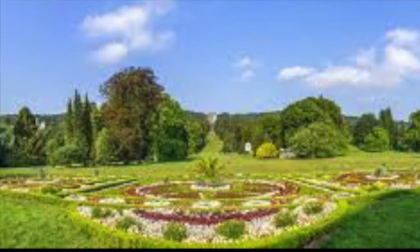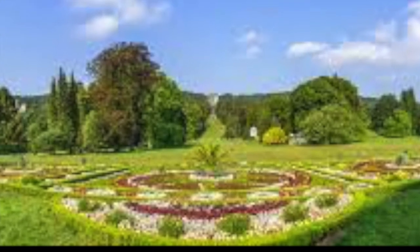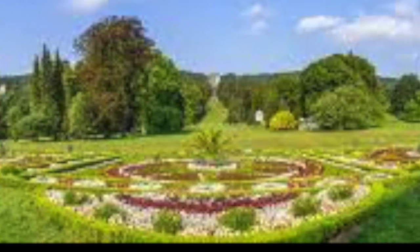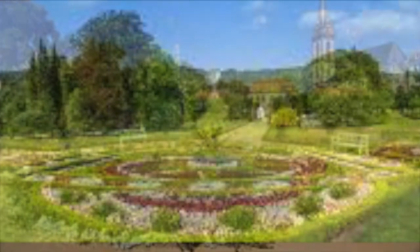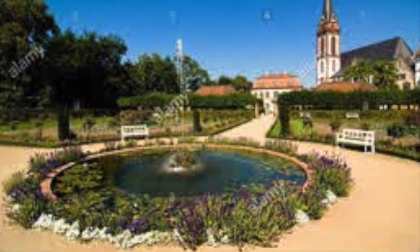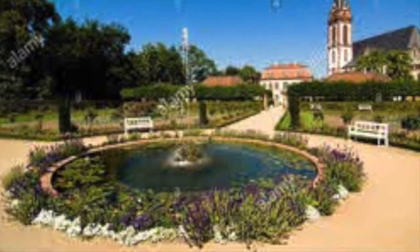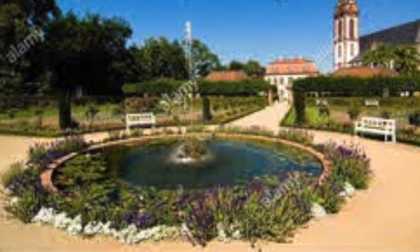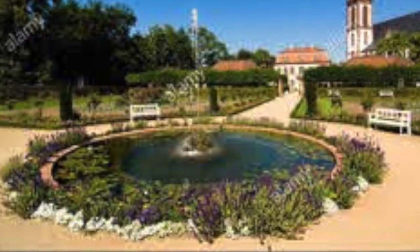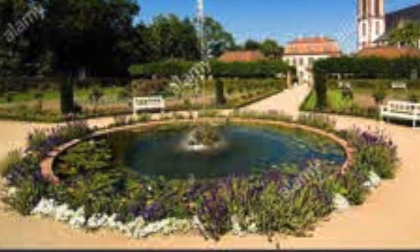Growing up in a place like this seems unimaginable. At the blue skies and the fountains, I can see how it had inspired both of them to paint watercolors.